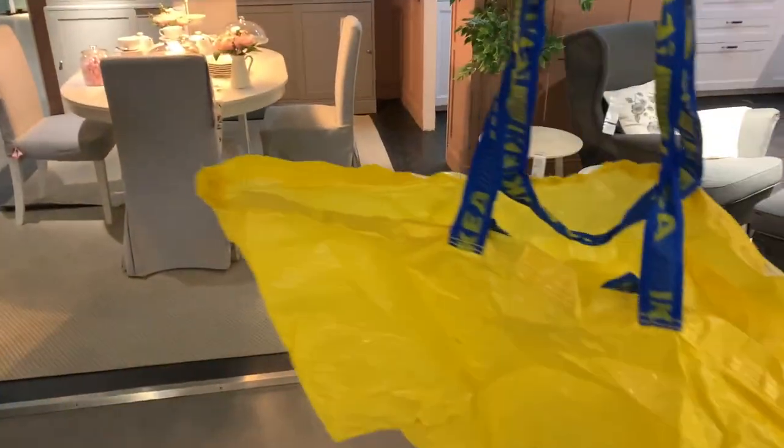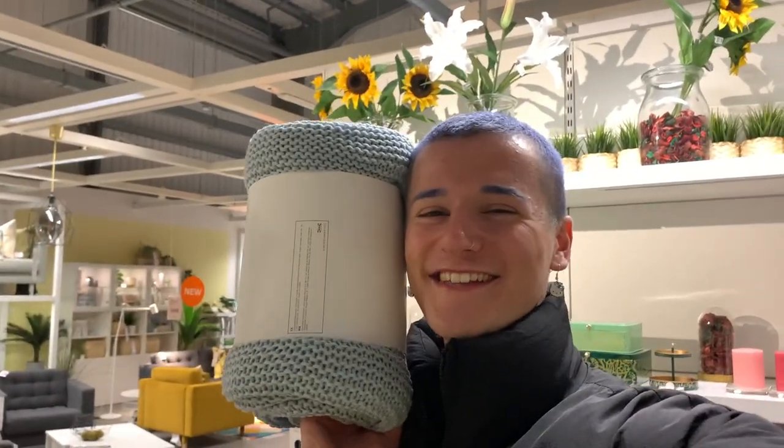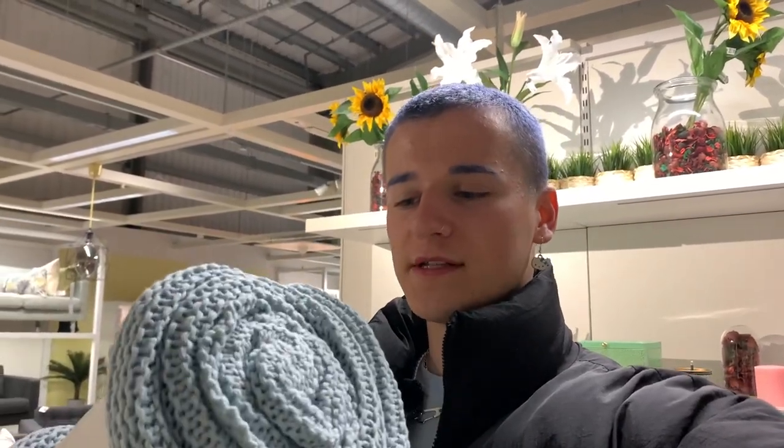We've been waiting in the queue for like half an hour and we're nearly there now. We're finally in IKEA - I've got my little yellow bag to put all my stuff in. We've literally been in IKEA not even a minute and I've already seen something I want - this chunky knit type of blanket. Jay's laughing at me. I want it but not in blue - I want it in gray. It's also 19 pounds which feels a little bit much just for a blanket.